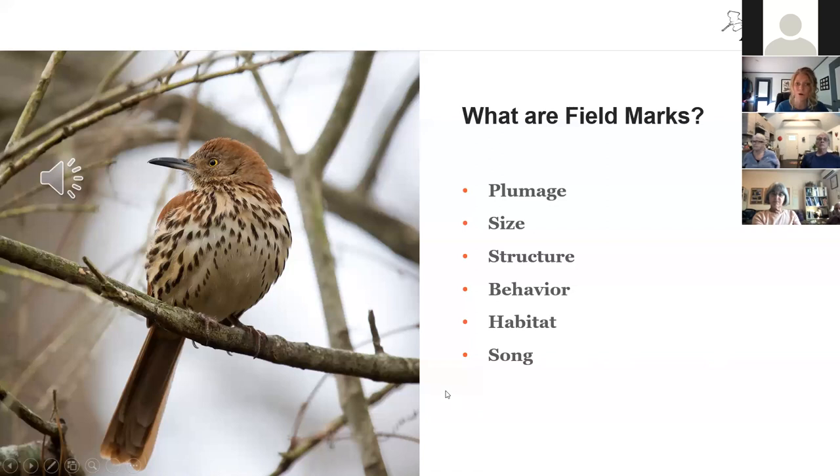Birds have evolved to occupy very specific habitats in which they thrive — Arctic zones, tundras, coastal areas, deserts, forests, swamps, and river bottomlands. Habitat is a really helpful field mark. When I see something unusual in an environment, I think about whether this bird would be found in that particular habitat — a scrubby habitat versus an open or heavily wooded habitat. That can be the breaking point between one species or another when we're trying to figure out who's who.